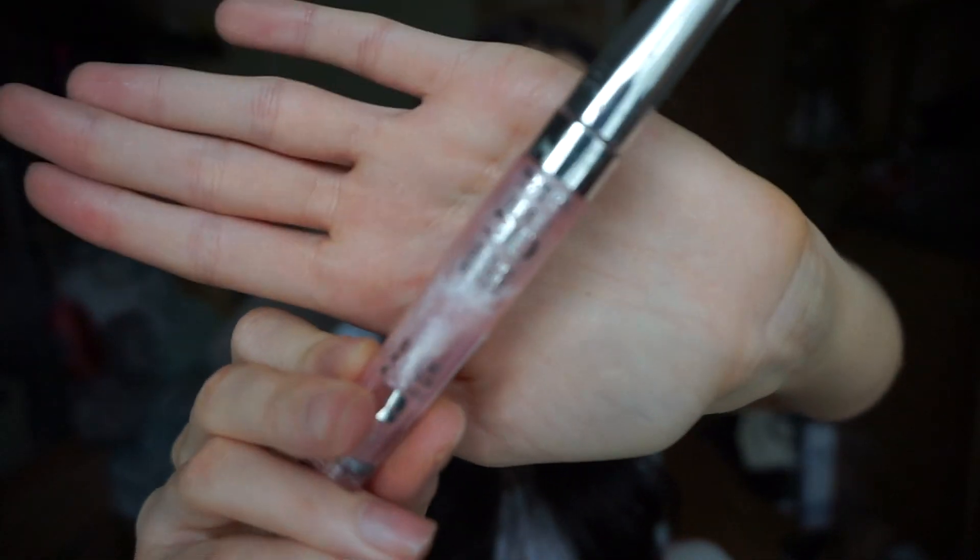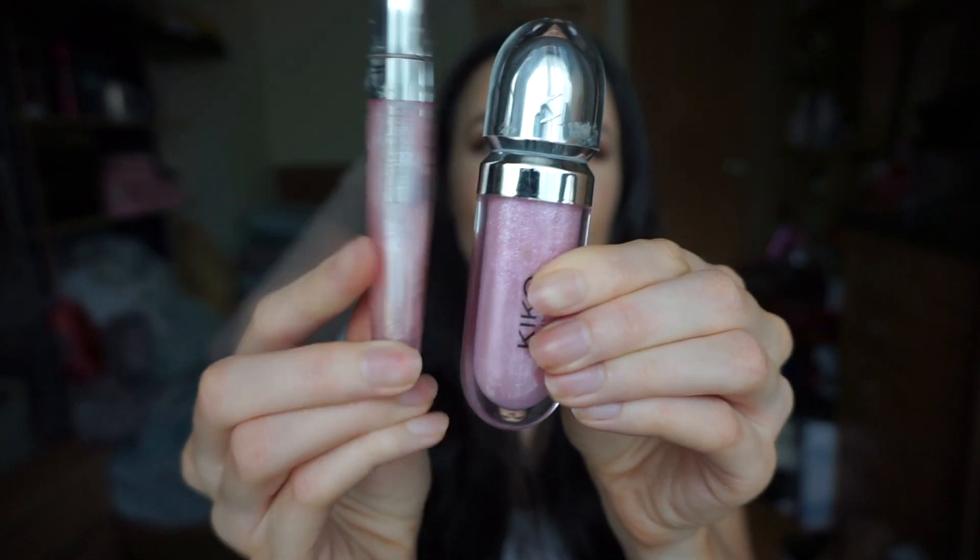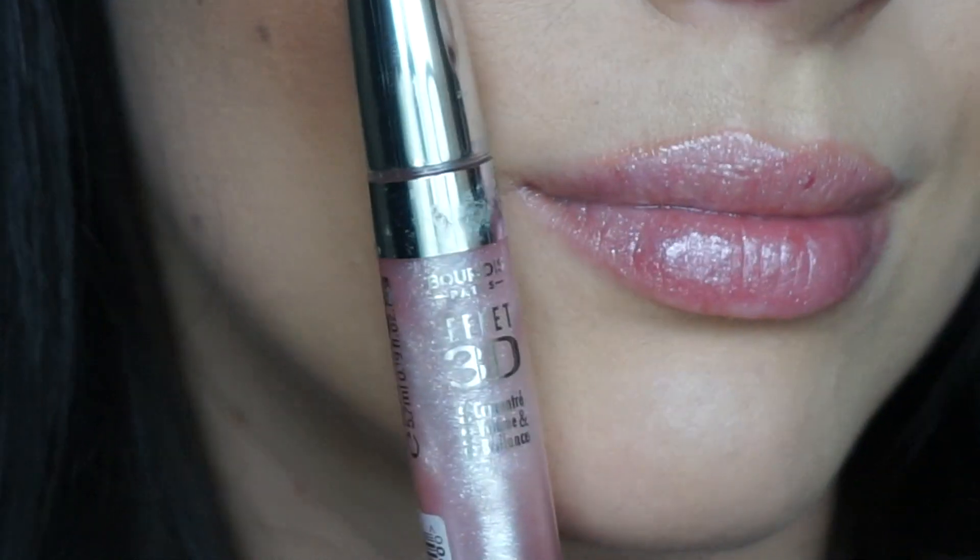This is the Bourjois 3D Effect Gloss Volume and Shine Elixir. This one is even brighter — it has less actual pink in it and more shine, so it's basically paler. Compared to the Kiko one they look very similar, but this one is lighter. This was always my go-to; I tried a few different shades but this is my favorite. I don't usually wear glosses like this alone — I wear them on top of my lipstick, but I love this one.